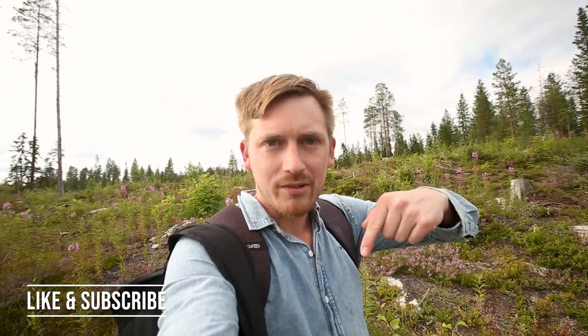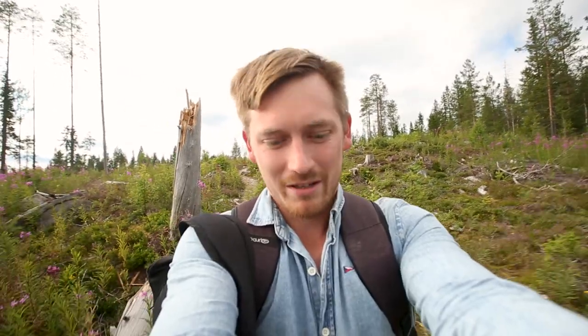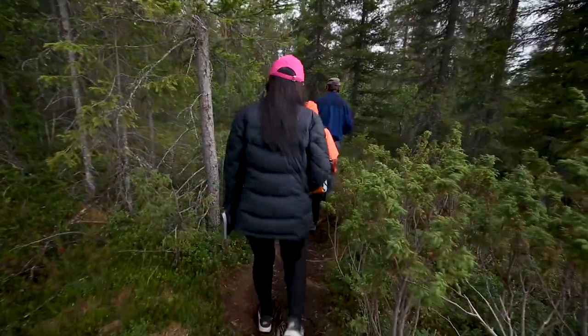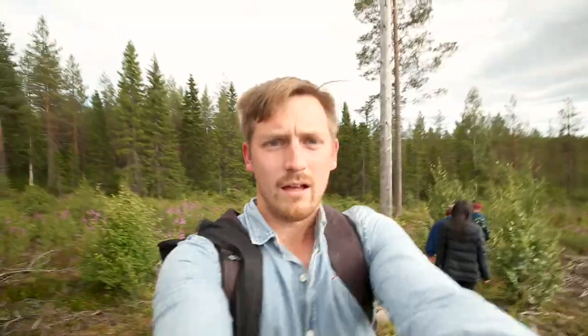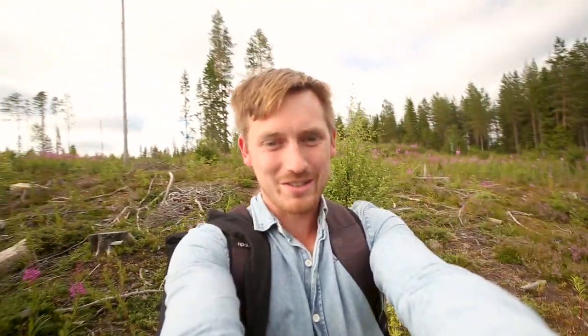make sure you hit that like and subscribe button down below, because there's heaps more awesome videos in Finland coming up. Let's go before I get left behind and eaten by a bear. The crazy thing is that they reckon the bears come within three meters of the hide. That's pretty damn close.